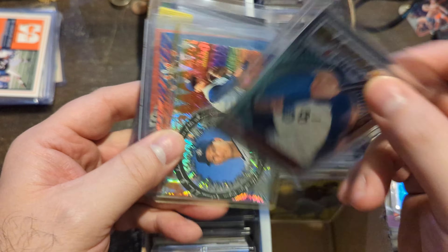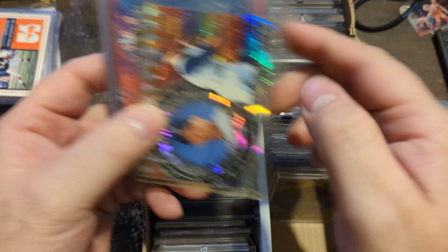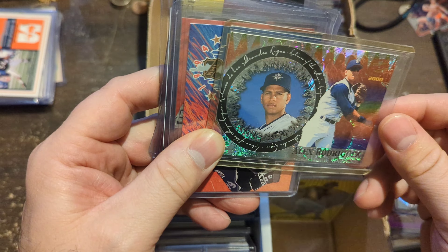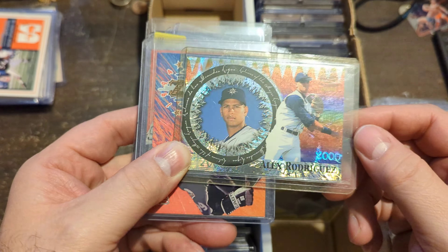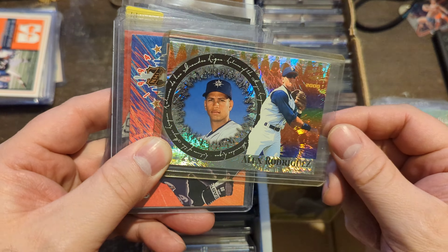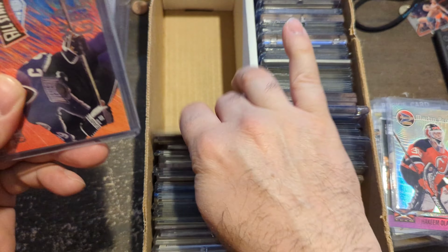A-Rod Early Topps Finest card — if you look, it says no Major League experience, so it's basically a rookie card. Back then they didn't really want to put rookie logos on things. And this card from 2000 Pacific — look how nice this card is. Much nicer than what we have today.